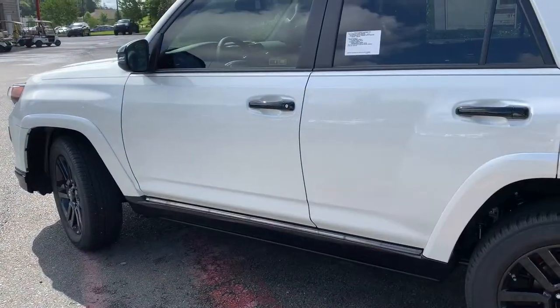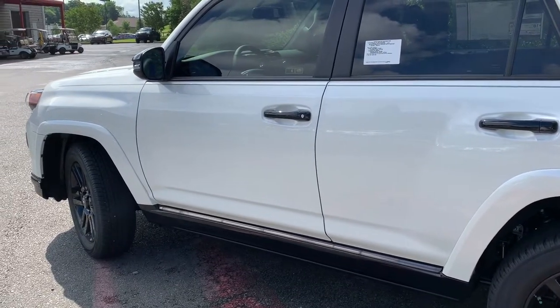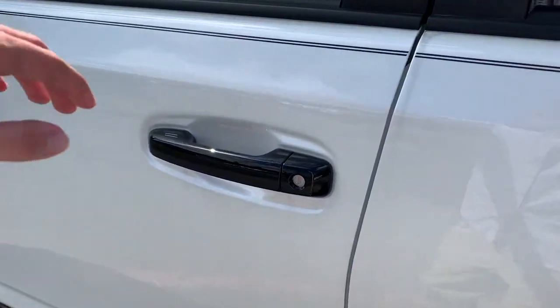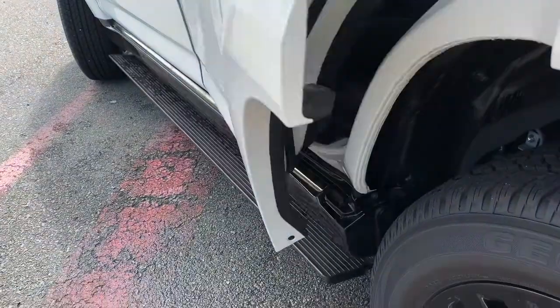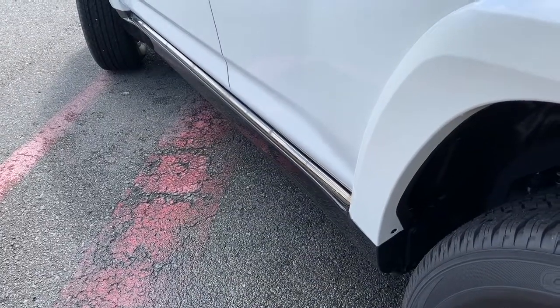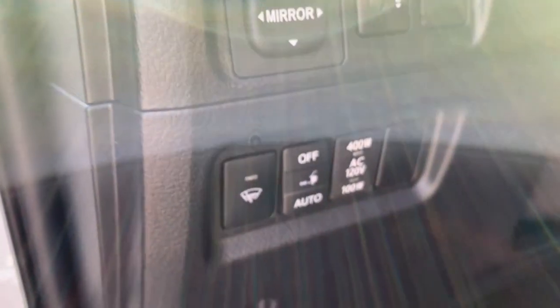The Forerunner Nightshade also includes the optional automatic deploying running boards. All you have to do is grab the door handle and the automatic deploying boards will just come right out, whether you open the front or the rear doors. And here's the control to turn those on and off if you don't want them to deploy.